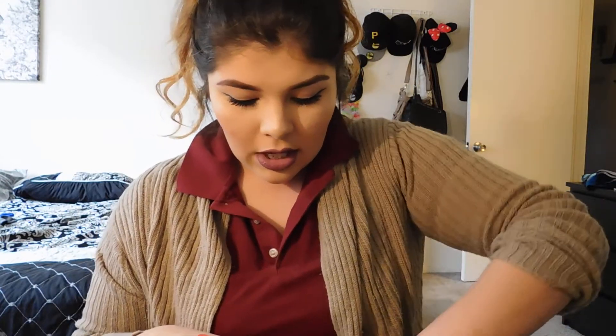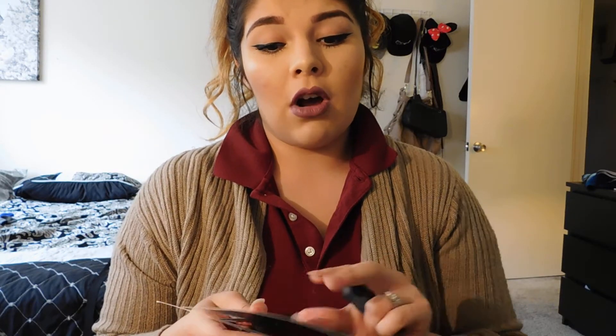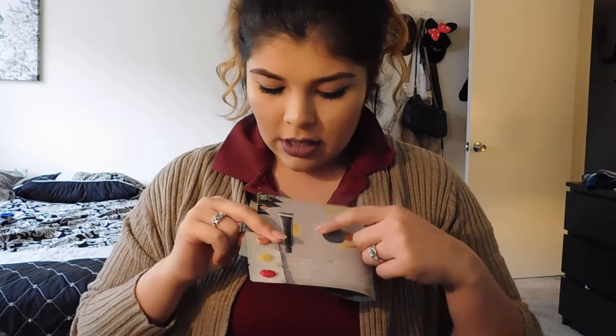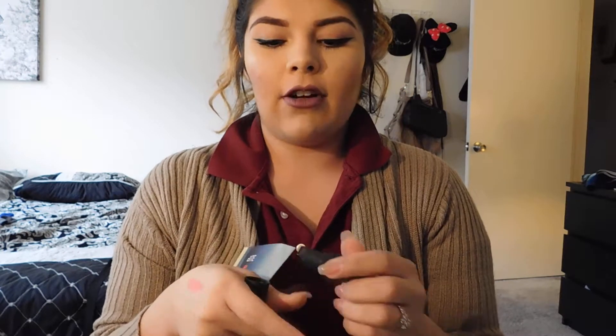Next I got through Bite Beauty the Guava lip balm — it was an all-cast gratis and it comes with three different samples of the lip mask by Bite Beauty, plus the Guava lip balm which is a full size. It has a really sweet, sugary smell almost like the Fresh brand lip balms, and those work amazing too.